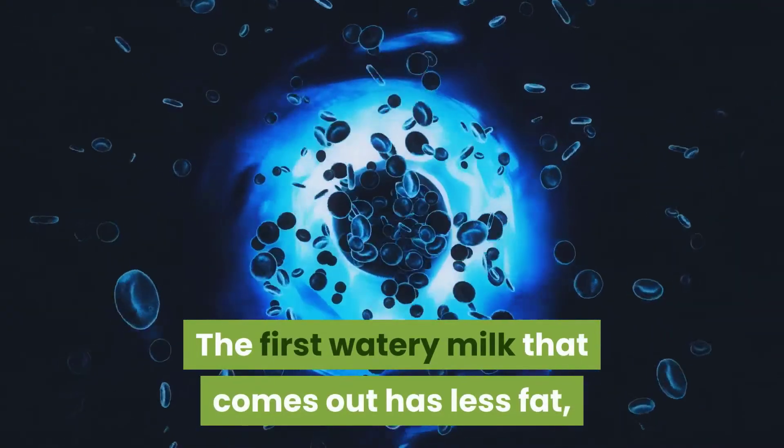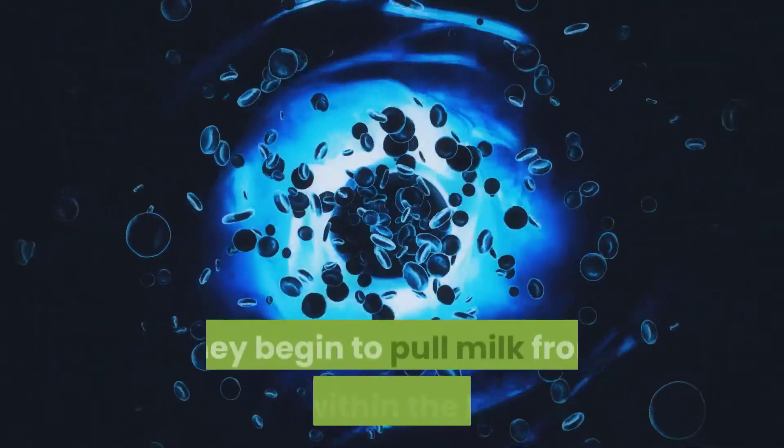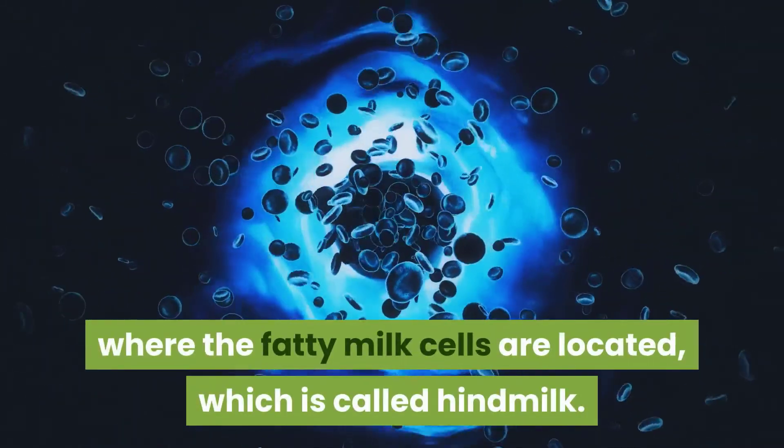The first watery milk that comes out has less fat, which is called foremilk. As your baby continues to feed, they begin to pull milk from deep within the breast where the fatty milk cells are located, which is called hindmilk.